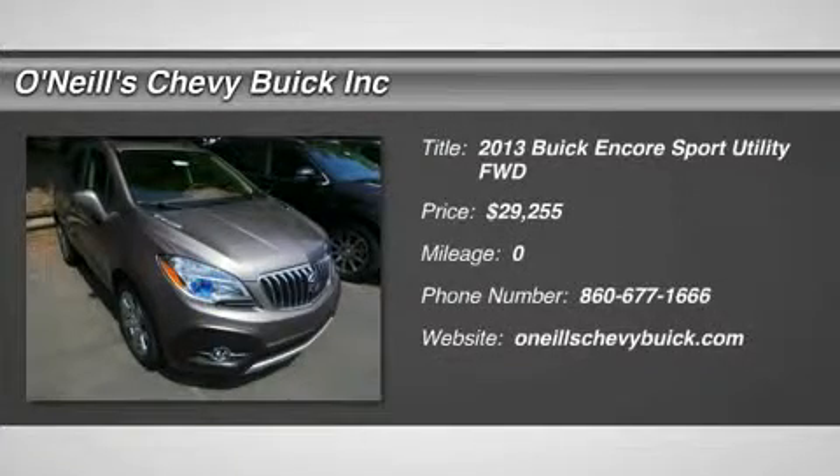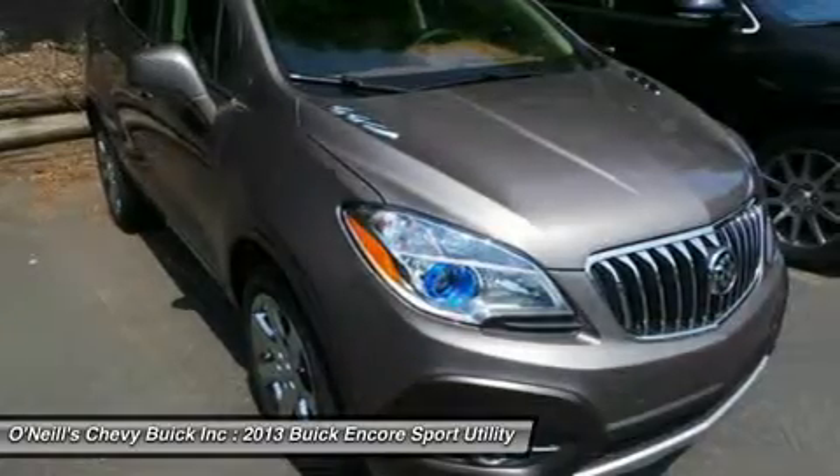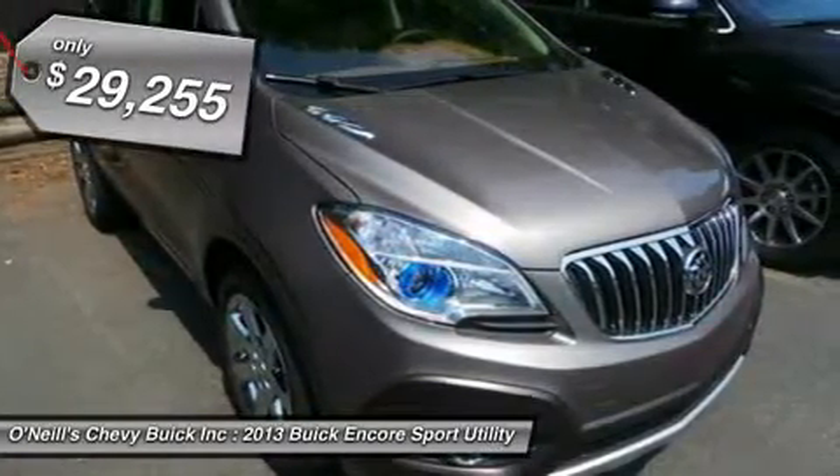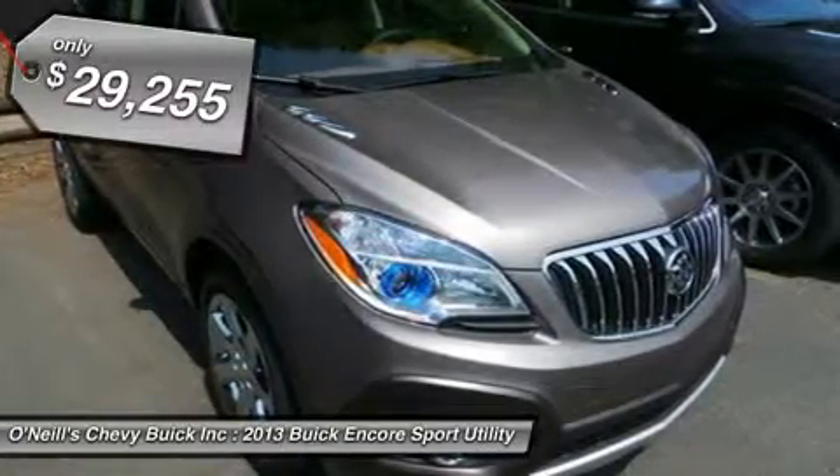You might not expect a 5-passenger crossover to be as finely crafted as a Swiss watch, as tech-savvy as your dream entertainment center, and agile enough to maneuver through any narrow city street. But from now on you will.